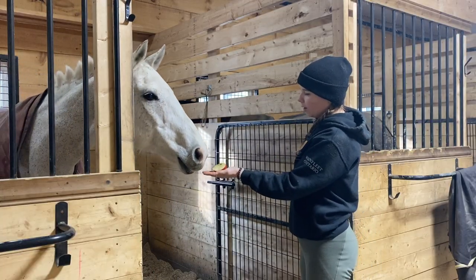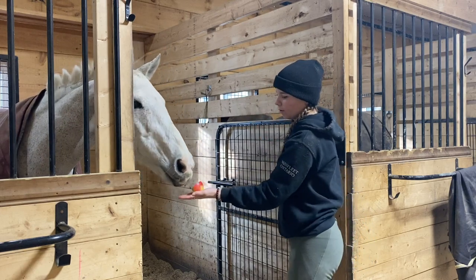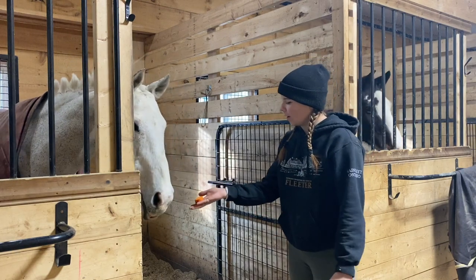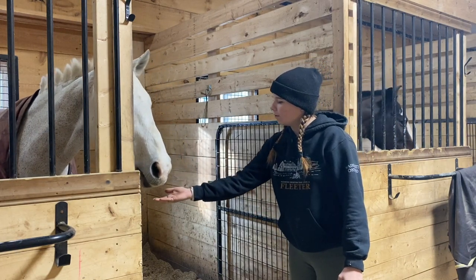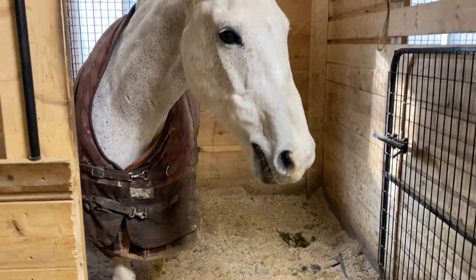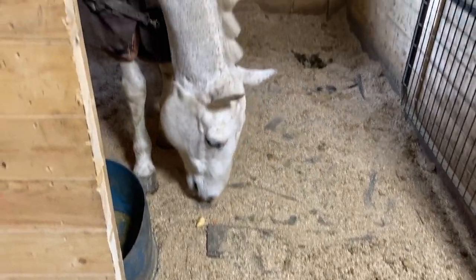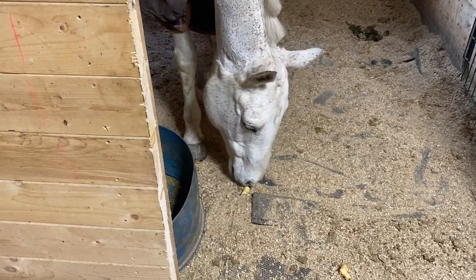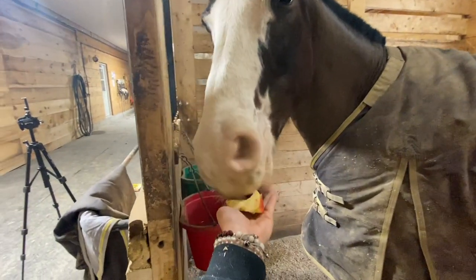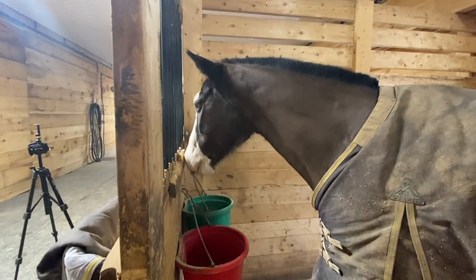Alrighty Maya, do you want an apple? What about carrots? What about the banana? I think the banana is rejected. I don't know if you guys could hear the nickering, but this is Marmel. She is Maya's next-door neighbor and she was sounding like she wanted some treats too.